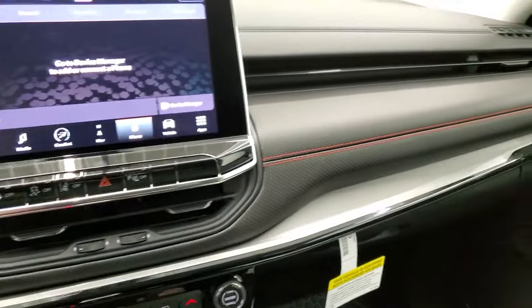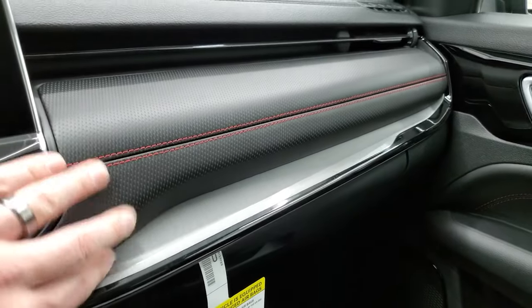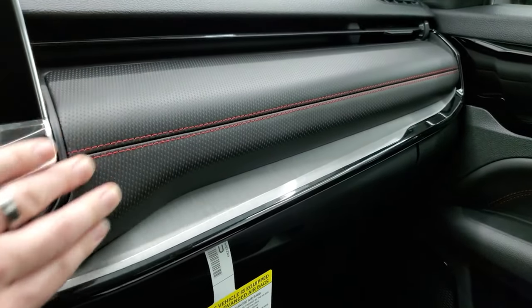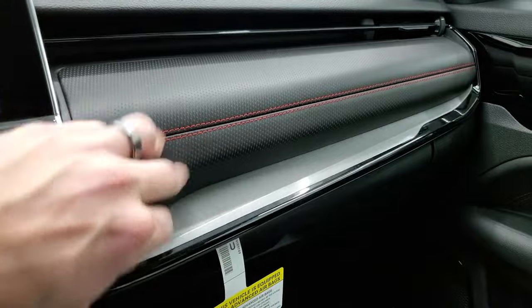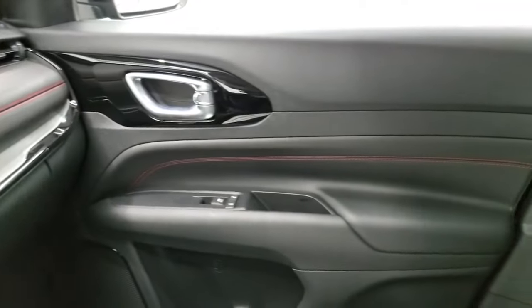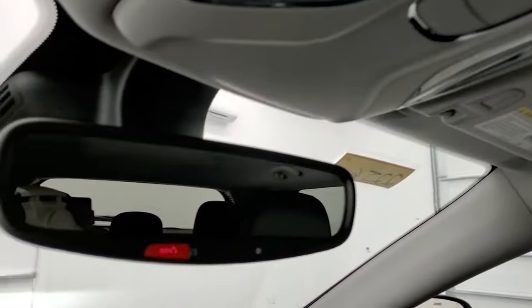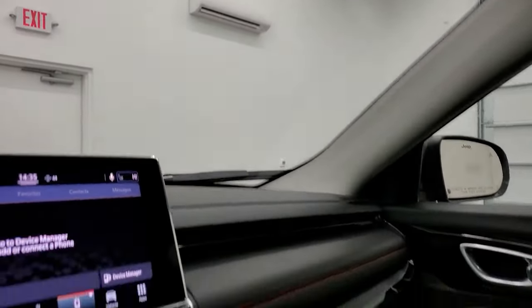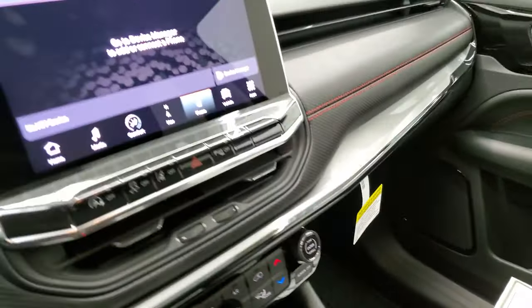The other interesting thing they've redesigned on these Jeep Compasses is the dash. In the Latitude, this area is carpeted, and in the Trailhawk it's kind of that rubberish, almost leather-type material — it looks really cool. They do a different trim for the dash on each one, which is really neat. This one doesn't have a sunroof, but you do get map lights up there, an SOS button in the mirror, keyless entry, and remote start. We'll take a quick look at the back seats and then do one more final walk-around with all the LED lights on.